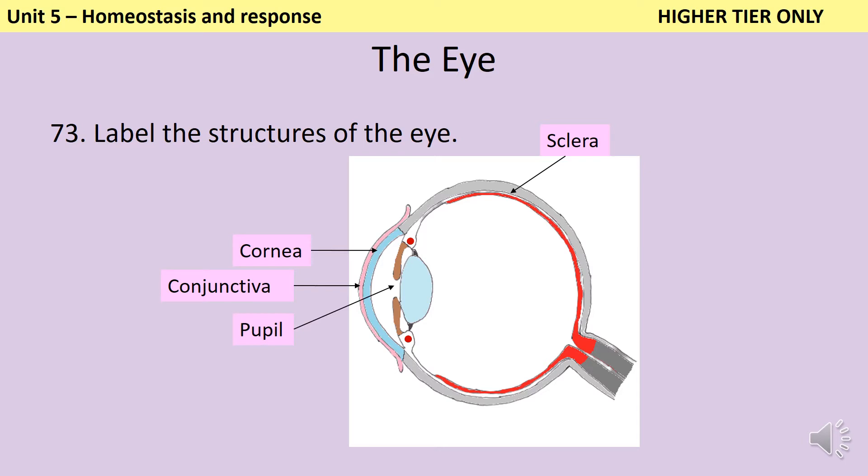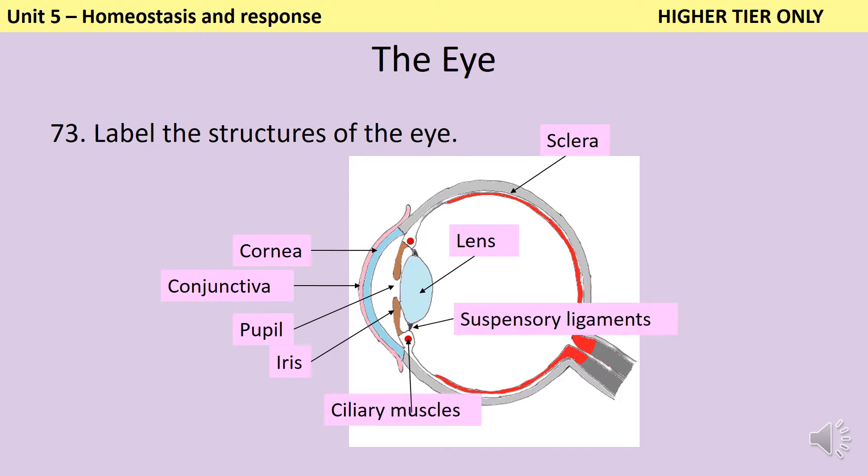The hole that allows light into the eye is called the pupil, and the size of this hole is controlled by a coloured muscular ring called the iris. Behind the pupil and the iris is the lens, which is also responsible for focusing light and can change shape to determine where the light focuses. The shape of the lens is controlled by the ciliary muscles and the suspensory ligaments. The light is focused so that it lands on the retina where the photosensitive cells are, and then signals from these are passed to the brain by the optic nerve.